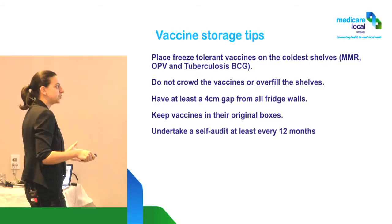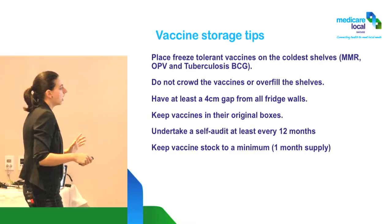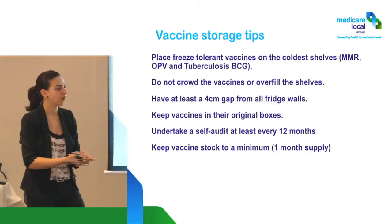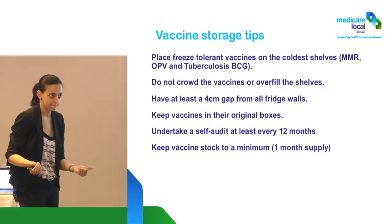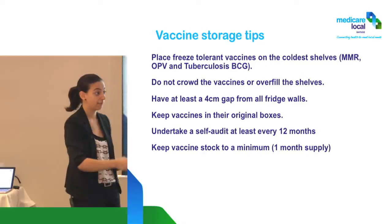We want to keep vaccines in their original box. We want to do a self-audit every 12 months. How much vaccine should we have? We should only really have one month's supply. Why? In case you have a breach, at least it's only one month and not half a year's worth of stock that will have to be discarded.